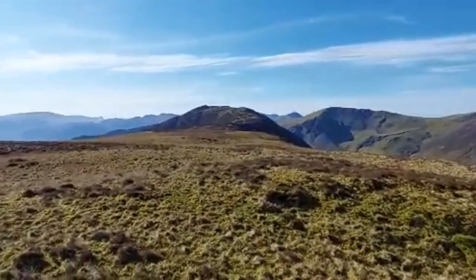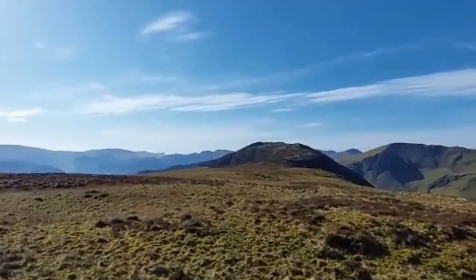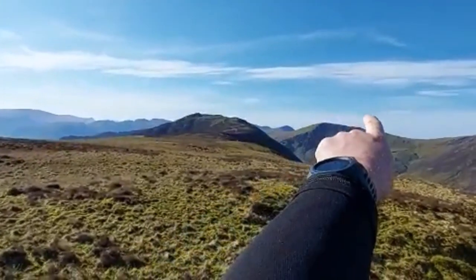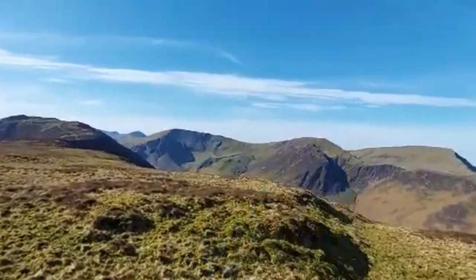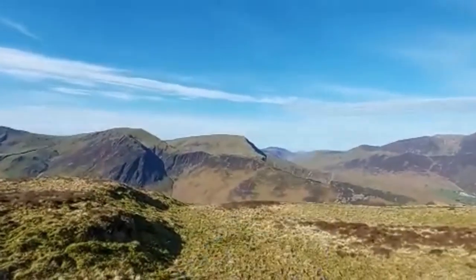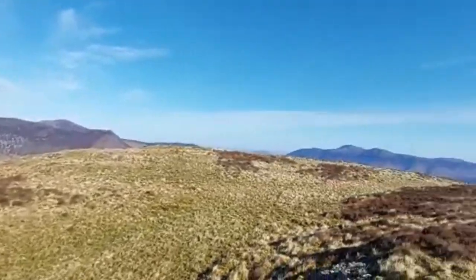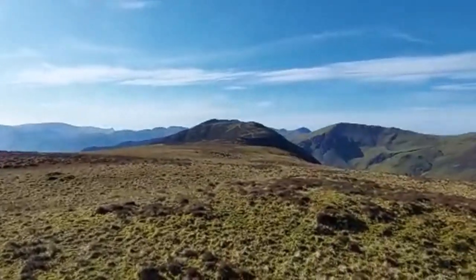Next objective: up there — you can just see that big trig point, a real big pillar on top of that one. Up to High Spy, then we will go off the back of that, drop down that gully over there, and then up there to Dale Head, round that ridge line, over to Hinscarf, then back on ourselves, down another gully, up to Robinson, into Little Town. Cracking day — number two, bagged and flagged!